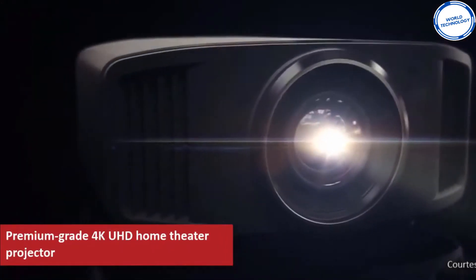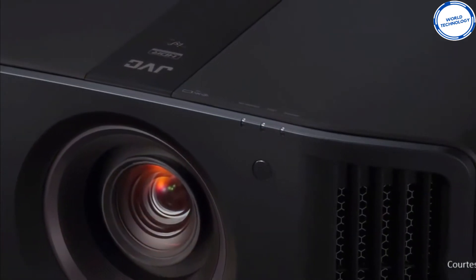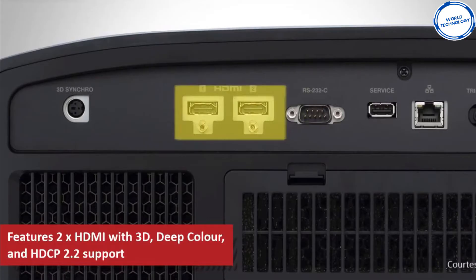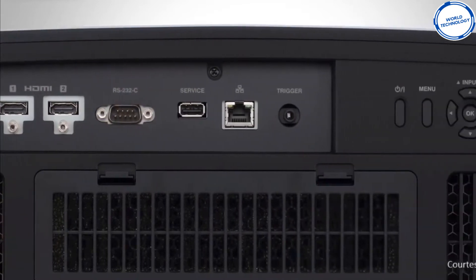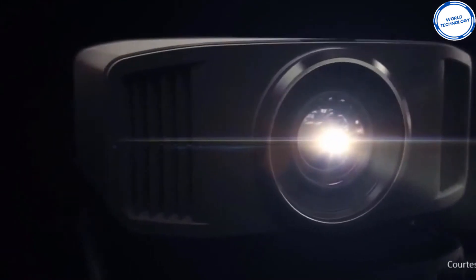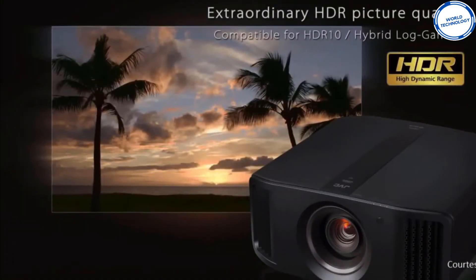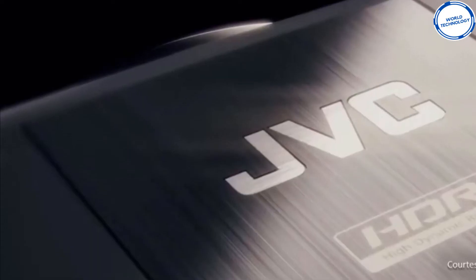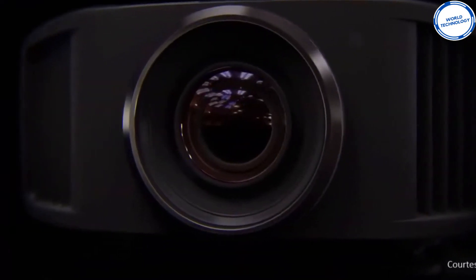One requirement to keep in mind before purchasing this device is to save up enough space because this beast weighs up to 19.6kg and is 50cm wide, so it would need proper installation and a rack capable of holding its weight. Still, regardless of that, the gadget offers HDR viewing quality, motion processing, picture improvement, color space, and other useful menus. This one is for the film fanatics as you will be utterly impressed with its high quality performance.